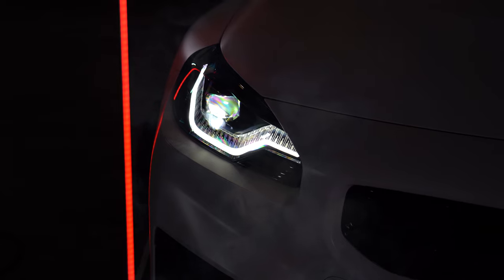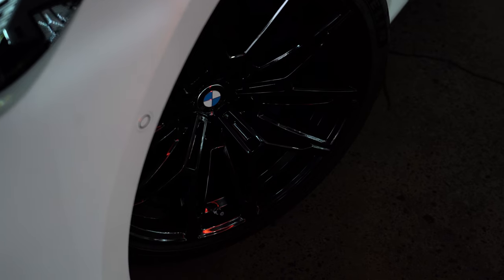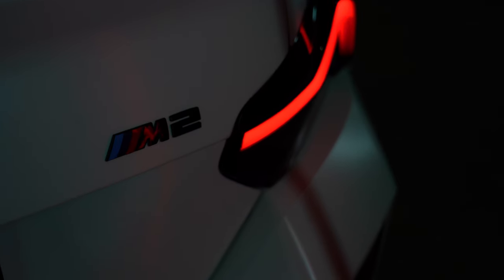I don't think this car could be any better. Oh hang on, unless... unless the new G87 M2 is anything like the old one.